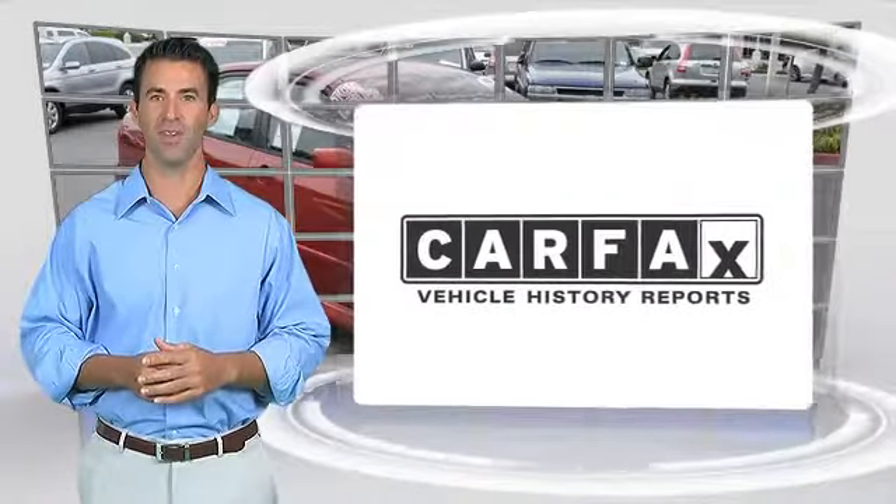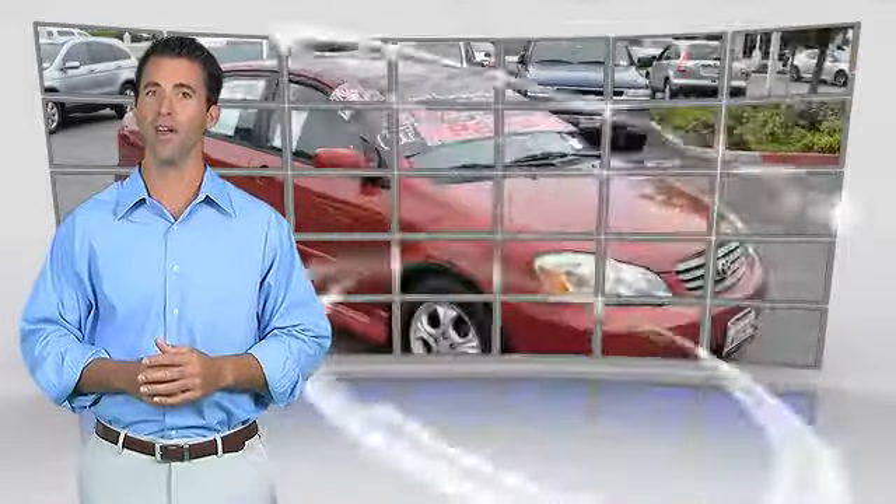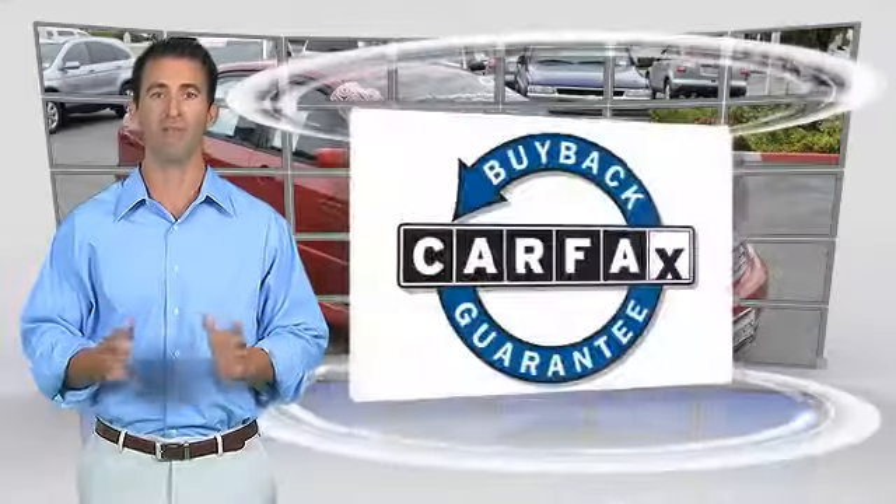Here's another high-quality vehicle with the Carfax Vehicle History Report. Be sure to find a complimentary copy of this report online or contact the dealership. This vehicle qualifies with a Carfax Buy-Back Guarantee.